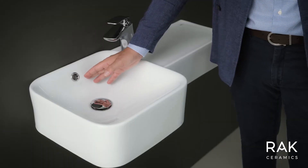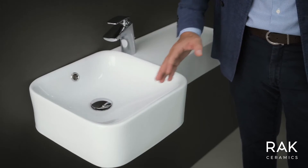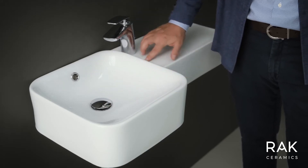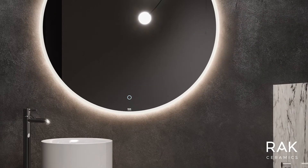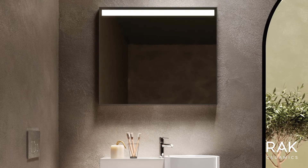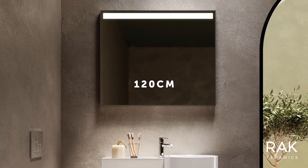The overflow equips all the wash basins and they are available in round shape and square shape, still in 36 by 36 cm with slim edges. RAC Petit can be matched with beautiful round mirrors of the RAC Joy collection in 60, 80 and 100 cm dimension, or rectangular shape in 40, 60, 80, 100 up to 120 cm.